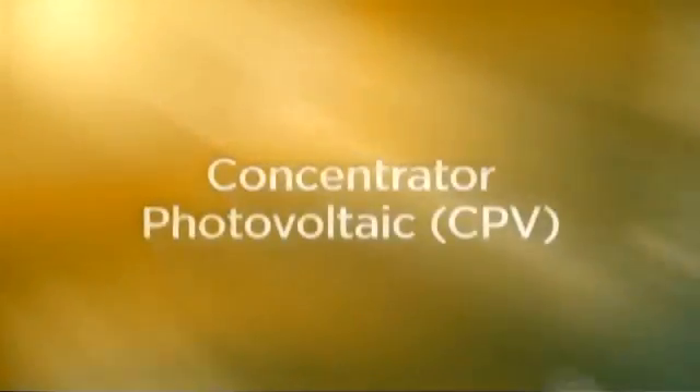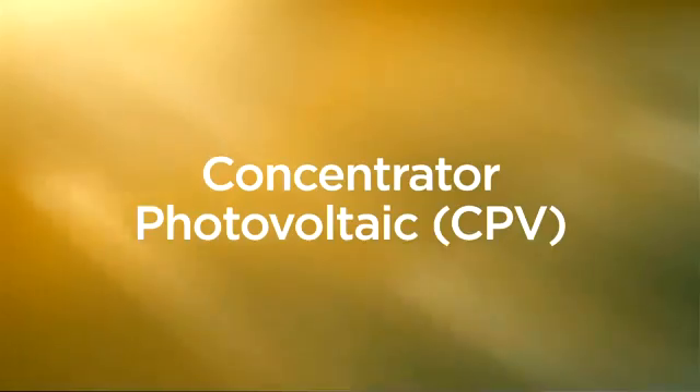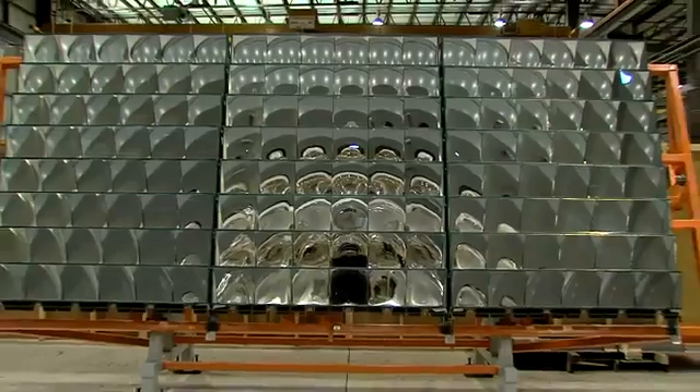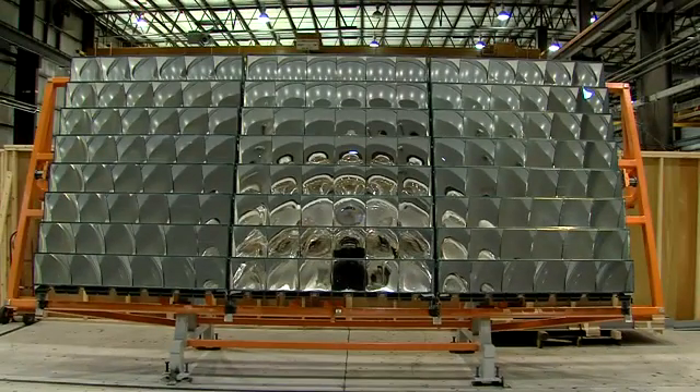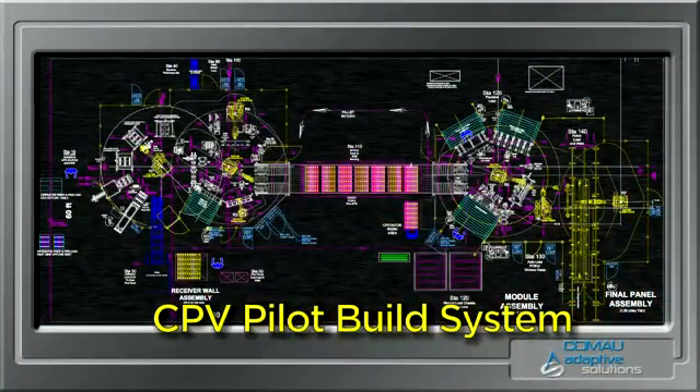The solar technology with the highest potential to increase conversion efficiency while significantly reducing cost is concentrator photovoltaic technology, termed CPV. Kamau's renewable energy team has taken technology originally developed for space satellites and created a design for large-scale commercial power generation. This video shows the pilot system in production at the Kamau facility in Michigan.